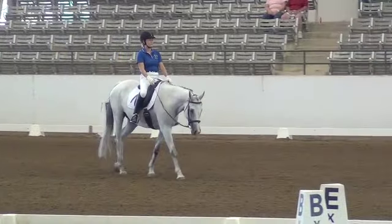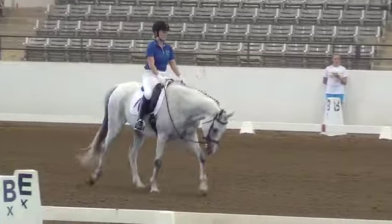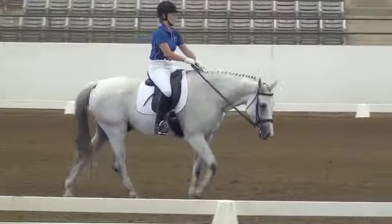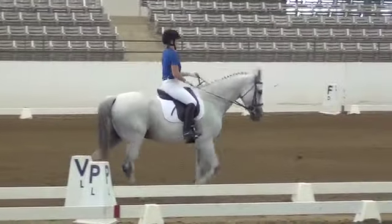K to F, collect the trot. K, left to trot. F to X, half pass left. X, circle left 10 meters.